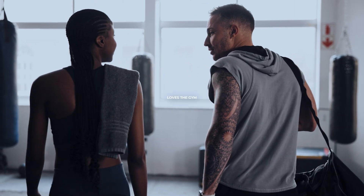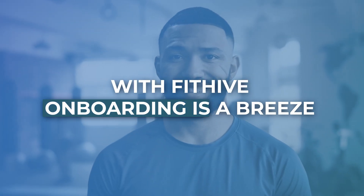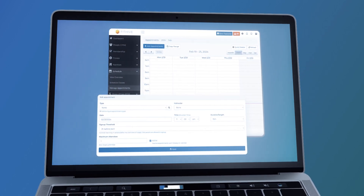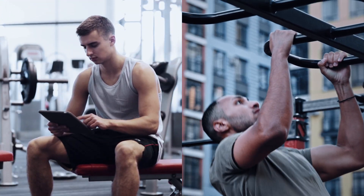Alex visits the gym and decides to join. With Bidhype, onboarding is a breeze. Alex's profile is created, payment details sorted, and class schedules set — all with a few clicks. You save time, and Alex gets a smooth start.